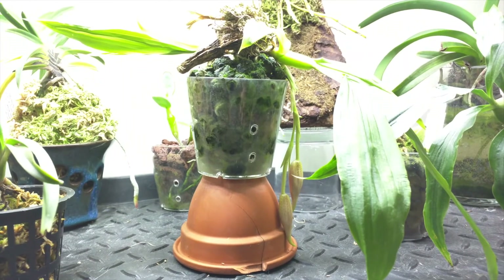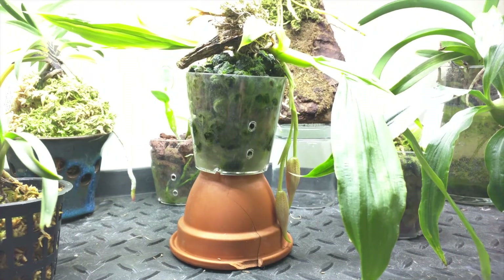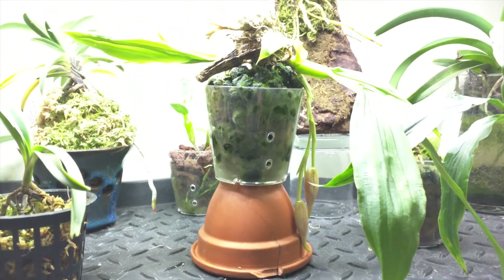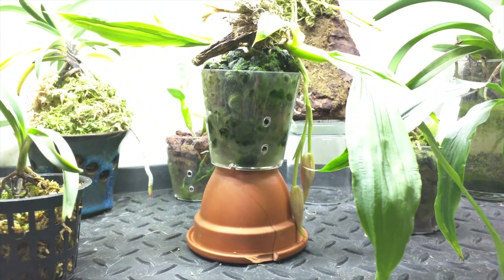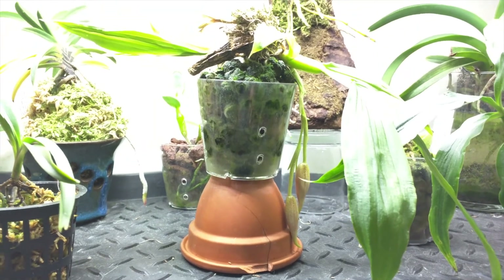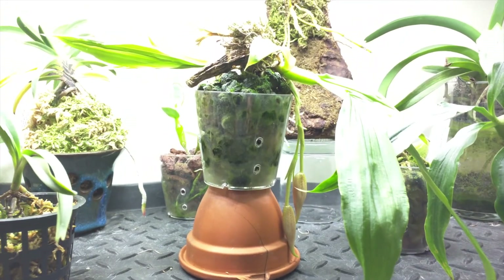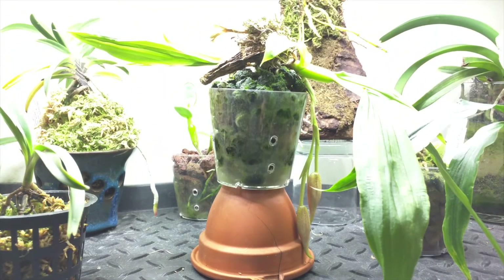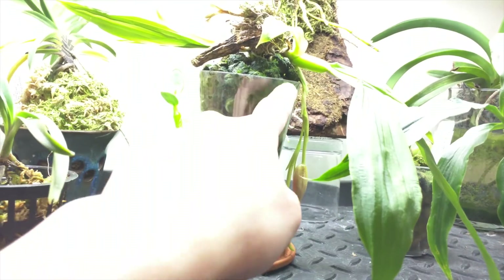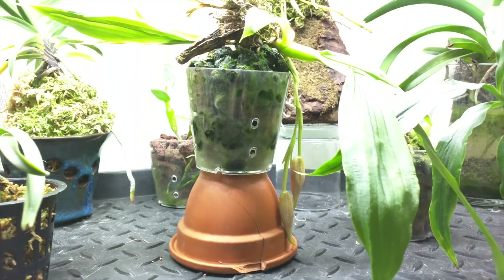This is my Paraphalaenopsis Rugosa, and it is in bud. I figure the buds will open within the next few days. I feel like this plant has made a full recovery, so that's really good. I also have an additional flower spike starting at the bottom there, so potentially another set of buds as well.